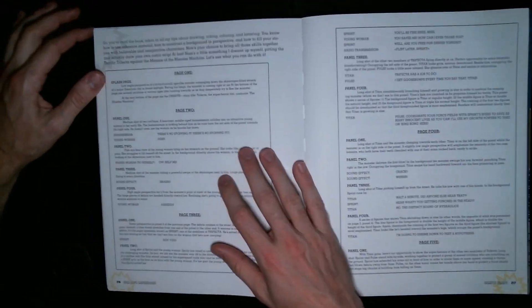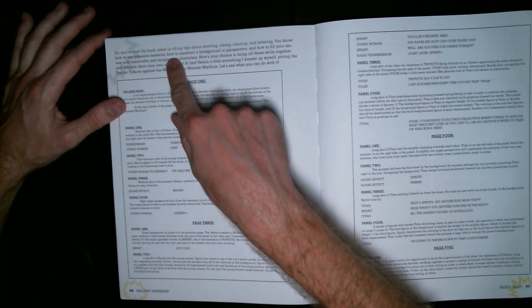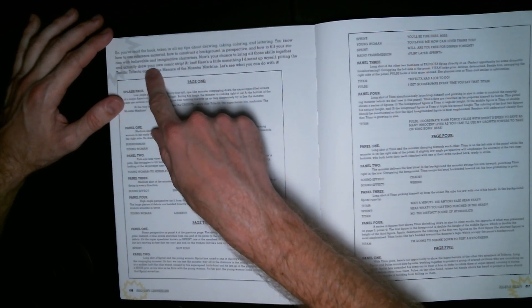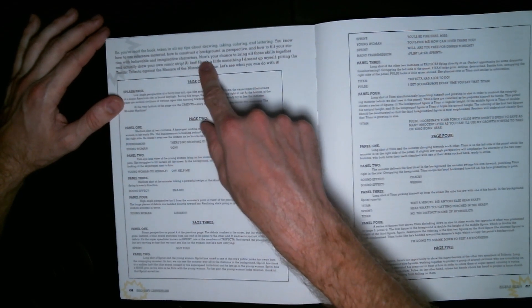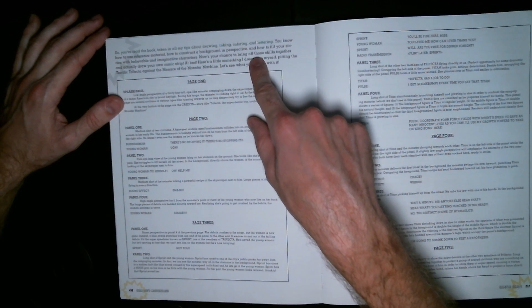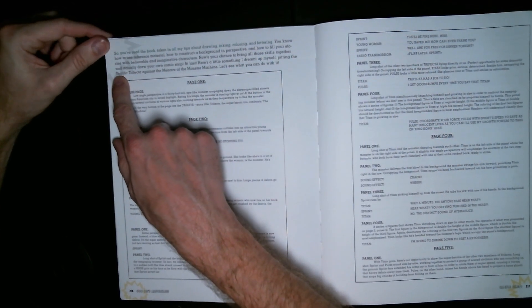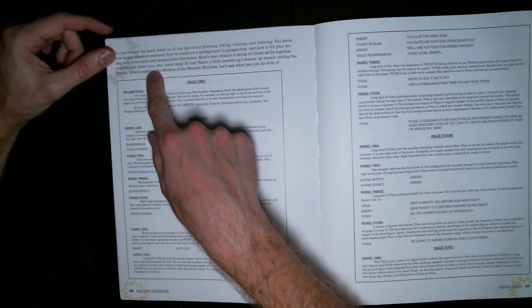So you've read the book, taking all the tips on drawing, inking, coloring, and lettering. You know how to use reference materials, how to construct a background in perspective, how to fill your stories with believable and imaginative characters. Now is your chance to bring all those skills together and actually draw your own comic strip.